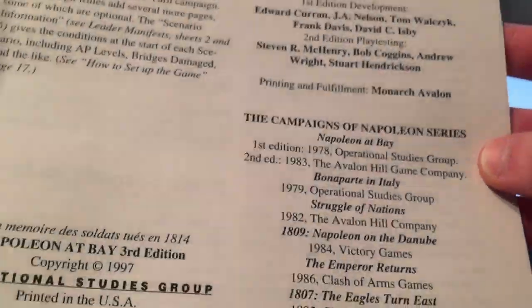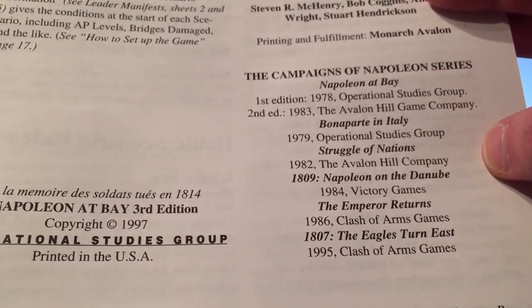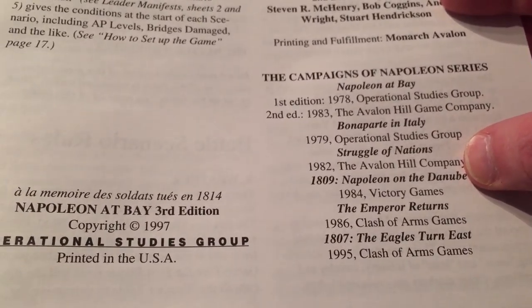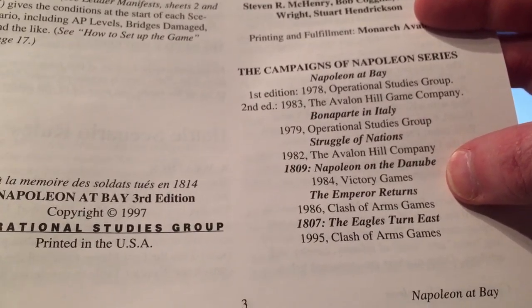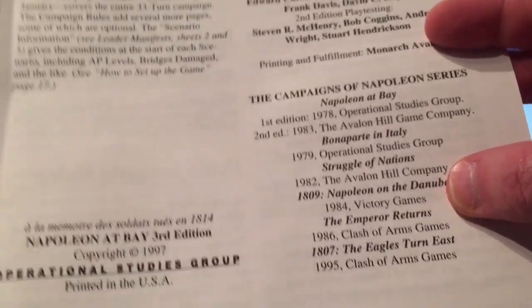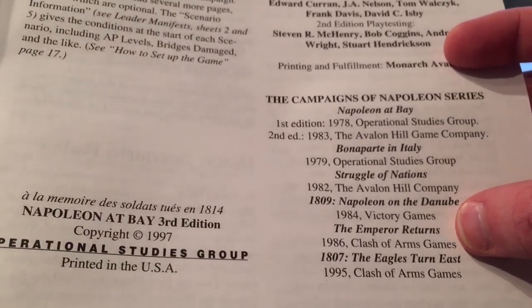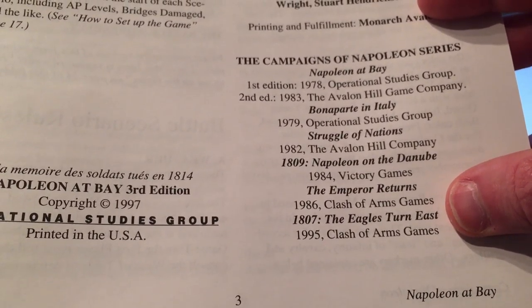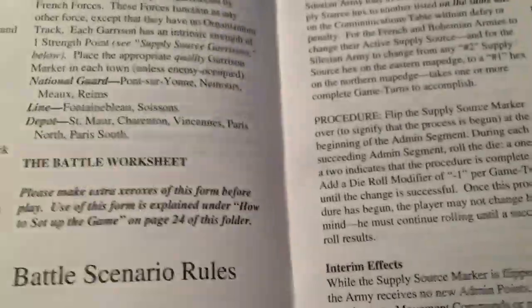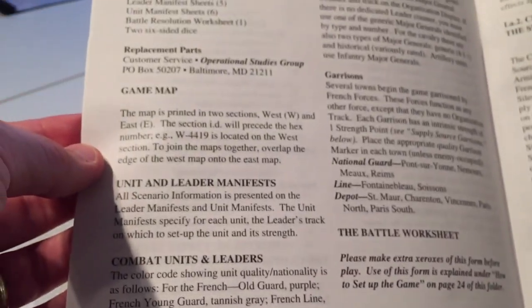The Campaigns of Napoleon series listing shows other titles: Bonaparte in Italy, Struggle of Nations — I thought that was more of a strategic level — and 1809, which was Victory Games. The Victory Games one is one of the few titles missing from my Victory Games wargame collection. Emperor Returns, Clash of Arms, Eagles Tourneys, Clash of the Ship. None of these other ones were actually printed under the OSG title; they were all published through other publishers.